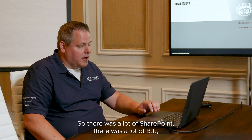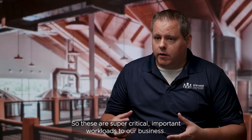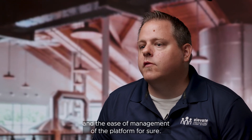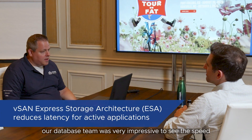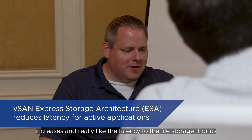There was a lot of SharePoint, a lot of BI, a lot of sales projection tools — these are super critical, important workloads to our business. We were impressed with the performance, impressed with the scalability and the ease of management of the platform. Obviously, leveraging NVMe is huge, but our initial testing with our database team was very impressive to see the speed increases and really the latency to the file storage.